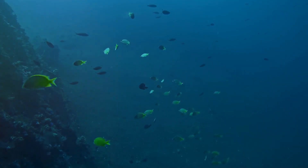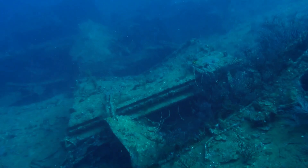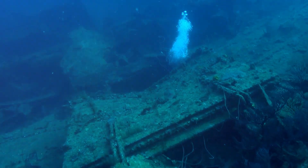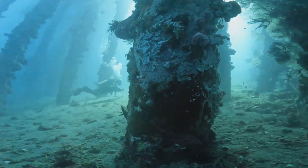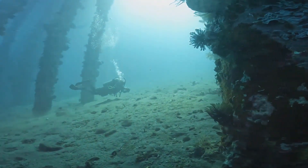As we journey further into the abyssal zone, we encounter more wonders that defy our understanding. Here, amidst the cold and crushing darkness, we find ecosystems thriving around hydrothermal vents. These vents, spewing superheated, mineral-rich water, create oases of life in an otherwise barren landscape.